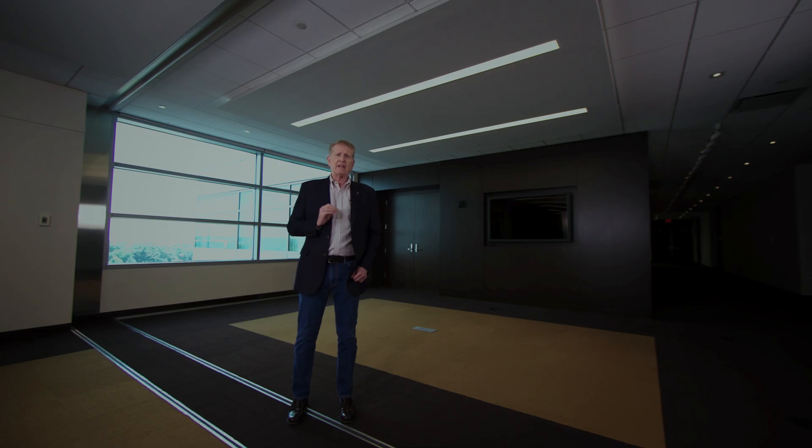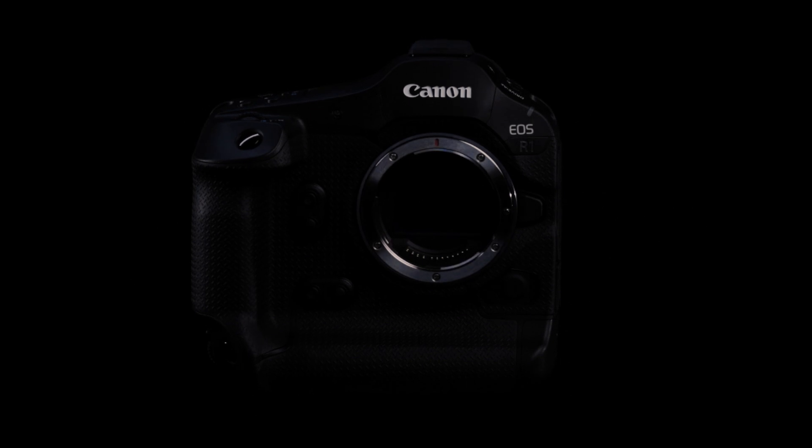Canon engineers have developed a new camera we feel will challenge photographers, filmmakers, and videographers, allowing them to reimagine how they create and to inspire a whole new generation. Please join me in welcoming the EOS R1.